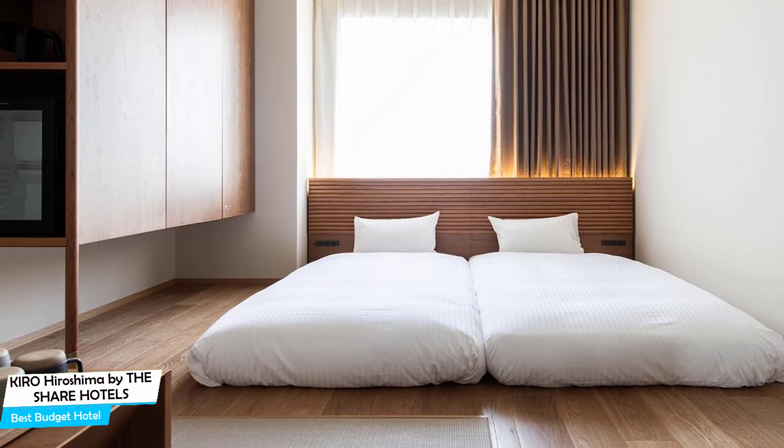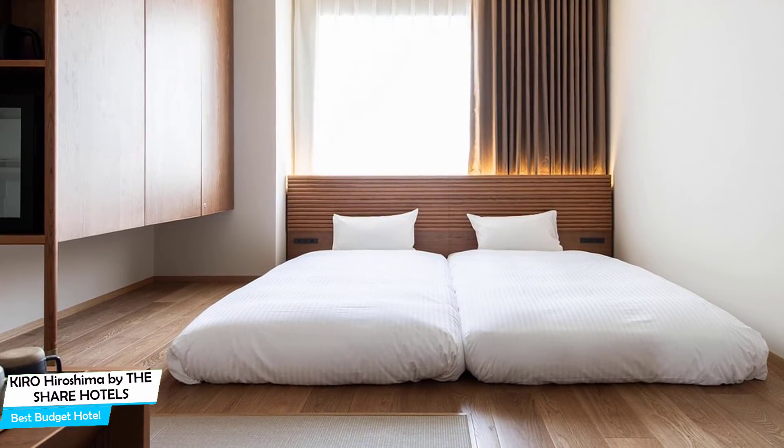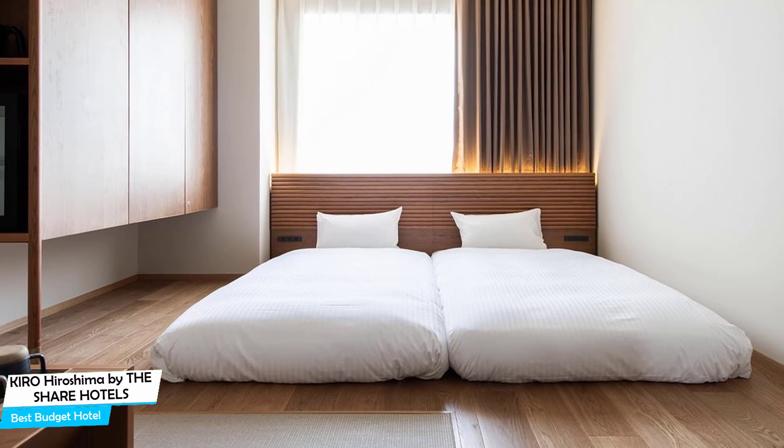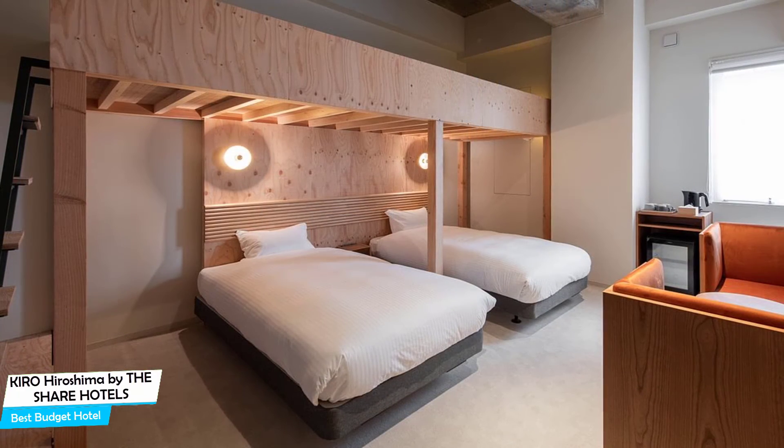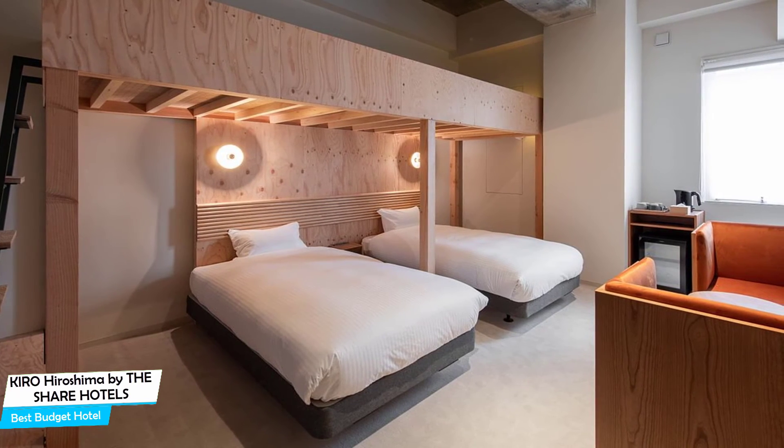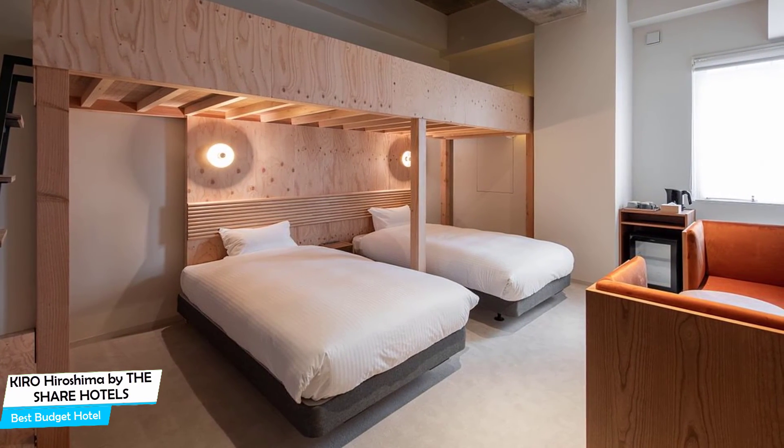The hotel has 12 room types ranging from 13 to 30 square meters. Most of the rooms have air conditioning, en-suite bathroom, flat-screen TV, minibar, free toiletries, bidet, bath or shower, towels, slippers, refrigerator, heating, electric kettle, elevator, and more.